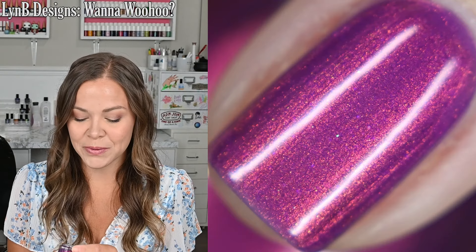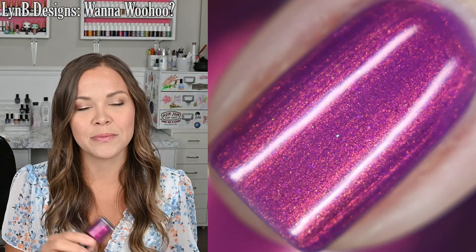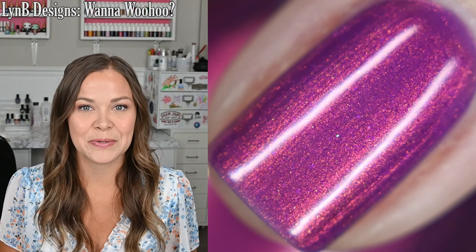I'm a really big fan of this one. In my swatch photo, you are going to see two coats of Wanna Woohoo from Limby Designs and a glossy top coat.